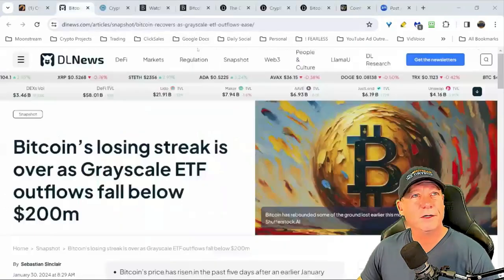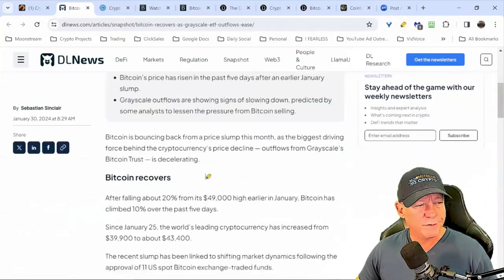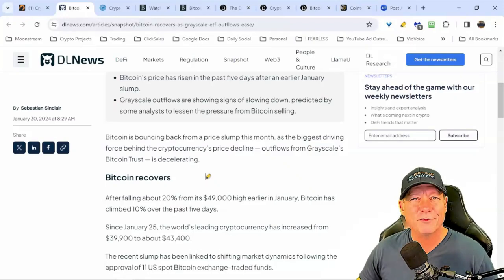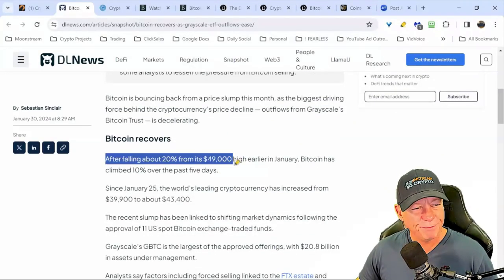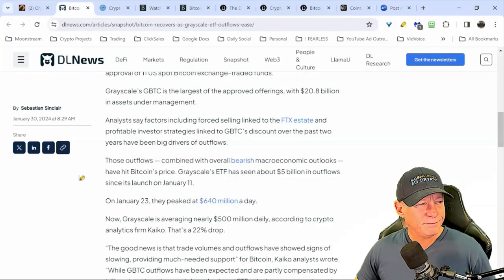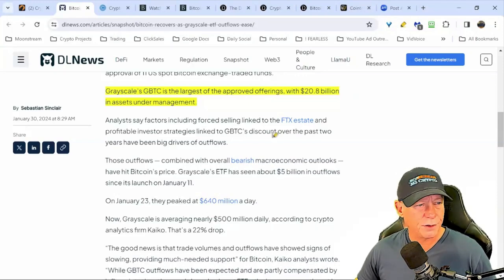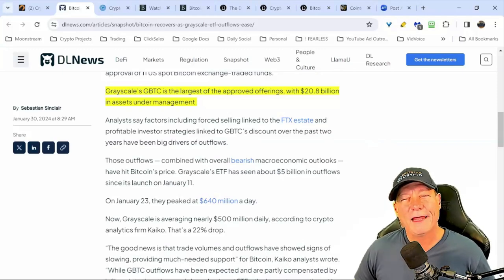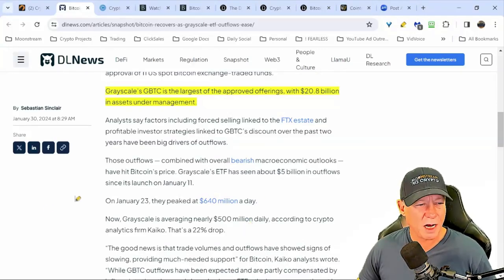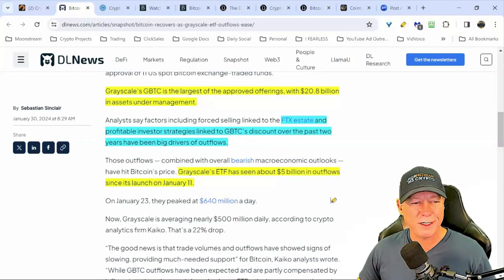Grayscale ETF outflows falling below 200 million means the sell pressure is waning and the majority is gone. At these inflection points we're just waiting for a catalyst, waiting for buyers to step back in. We saw 49k again, forecast that perfectly. Grayscale's GBTC converted into an ETF and had 20 billion in assets. FTX also had a lot of GBTC and sold a billion dollars of it, contributing to the drop. Grayscale itself lost 5 billion since the ETFs were announced.